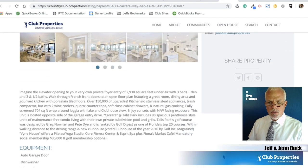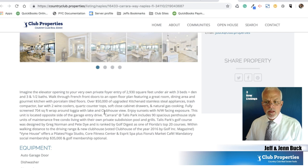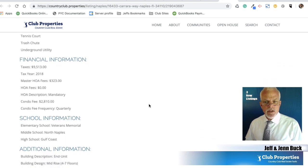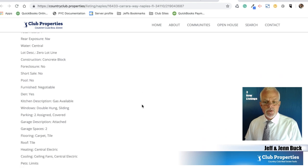Imagine the elevator opening to your very own private foyer with 2,900 square feet under air, three bedrooms and a den, three and a half baths. You can walk through the French doors to an open floor plan featuring a great room, dining area, and a gourmet kitchen. It's got over $50,000 in upgrades, KitchenAid stainless steel appliances. HOA master fees are $323, HOA fees are zero, condo fee is $2,810 quarterly. This is an end unit and the building is four to seven floors.